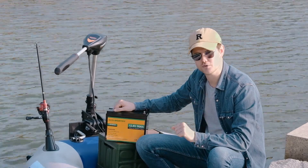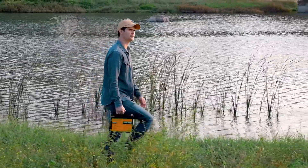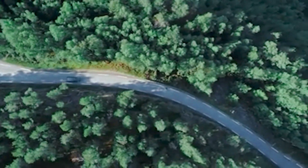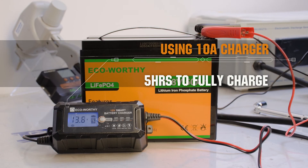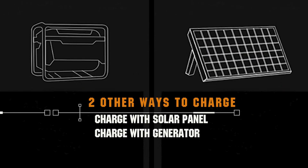Now we have to consider how to charge it. There are three recharging ways for lithium batteries. The first way is using a 10A charger — about five hours to full. The other two charging ways are solar panel charging and generator charging.